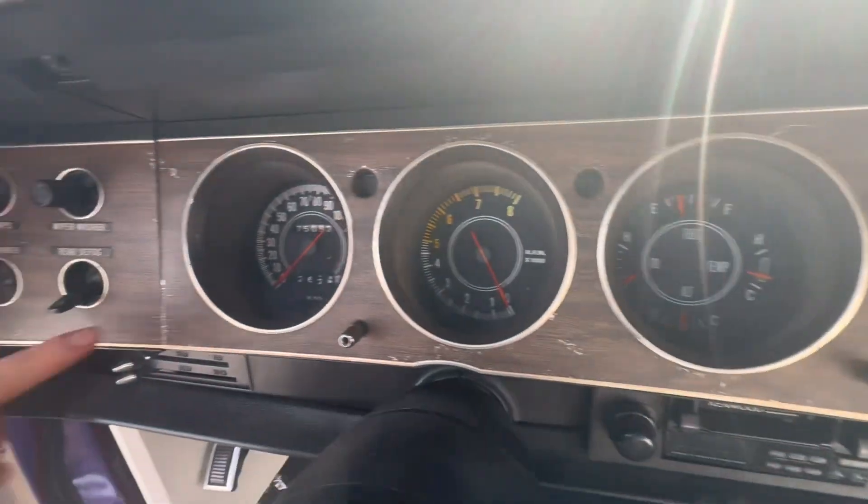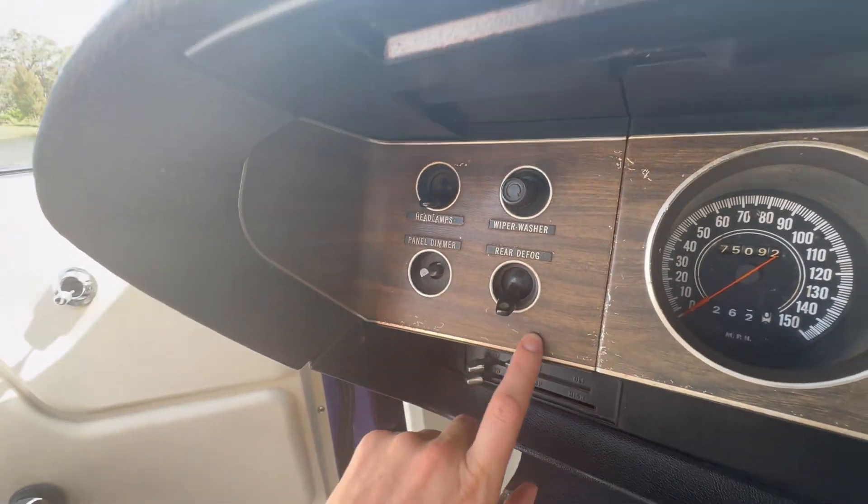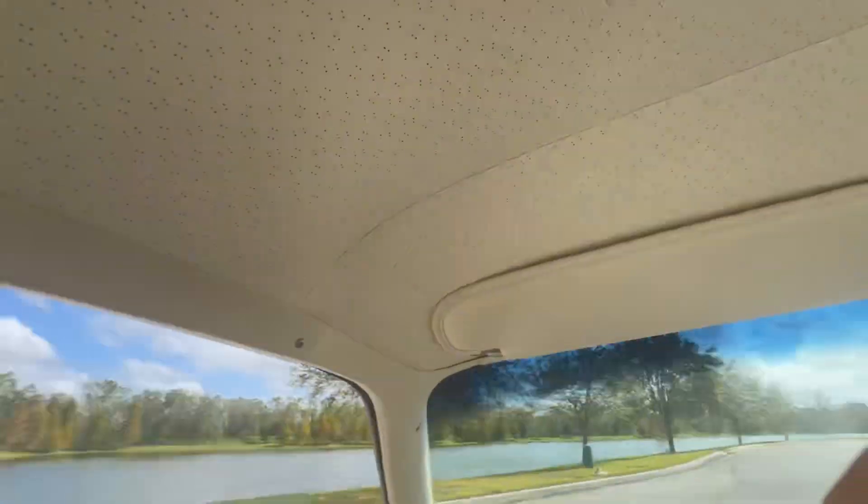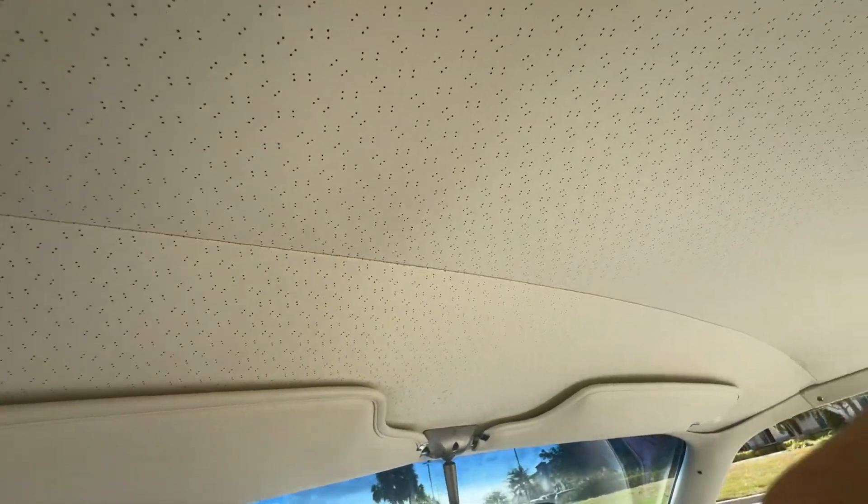Check it out — this is what the headliner looks like. I forgot to say in the beginning, but it's an RT. I'm going to compare it to a few of the other Challengers, because this one was made back in the day.